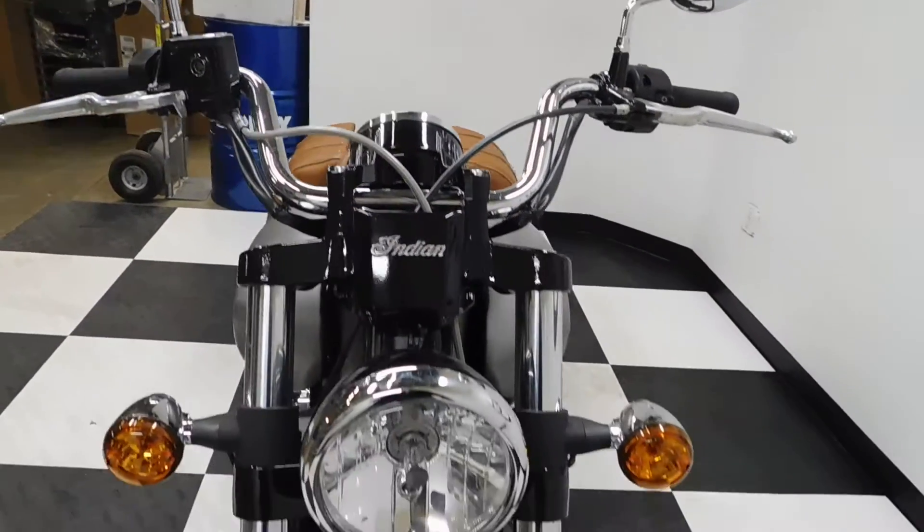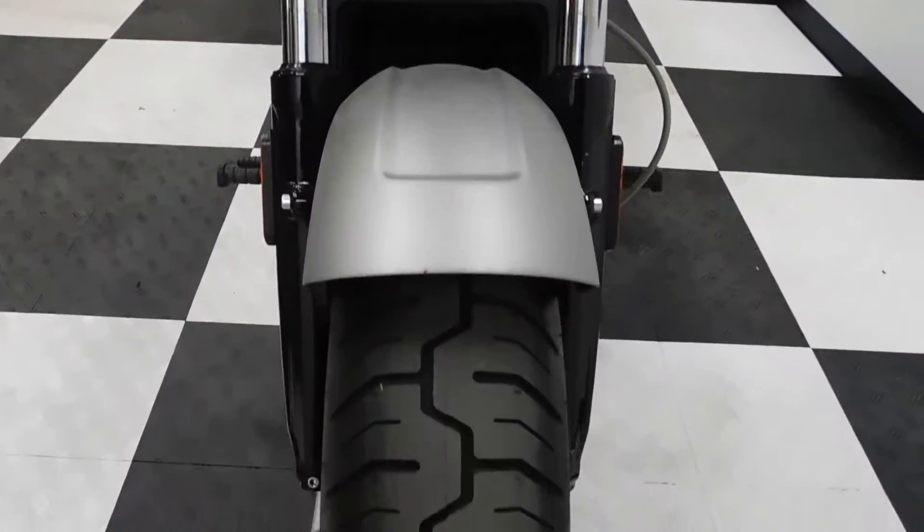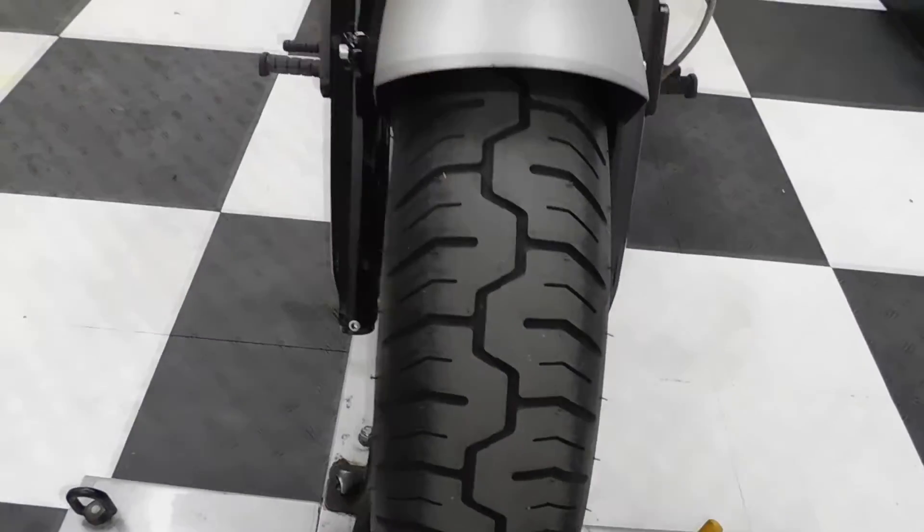With such low miles on it, this bike is still basically brand new, as you can see by the tires.